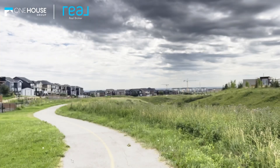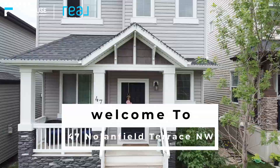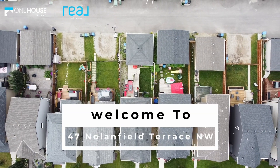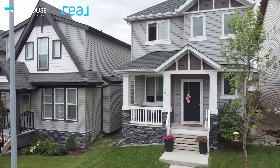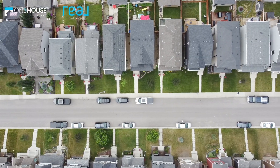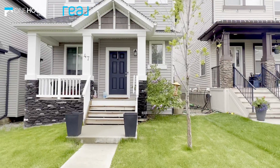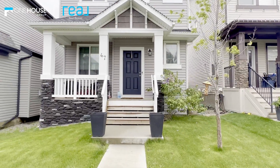What I'm really here to do is tell you about our brand new listing at 47 Nolan Field Terrace Northwest. Located on a perfect quiet, family-friendly street sits this gorgeous two-story. The first thing you'll notice is the incredible curb appeal, perfectly manicured lawn, and front porch that's perfect for sitting with your morning coffee.